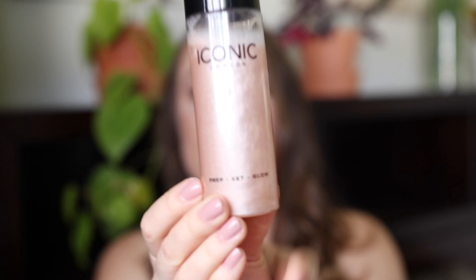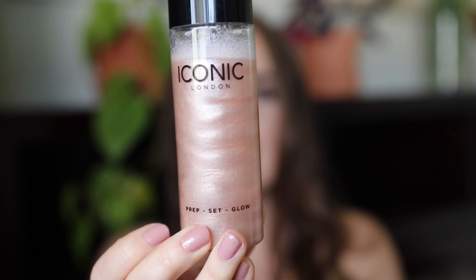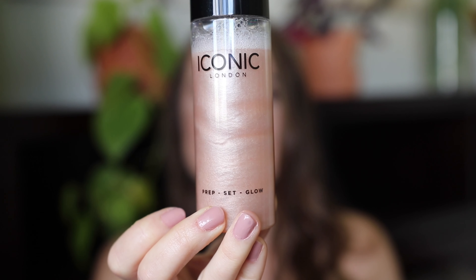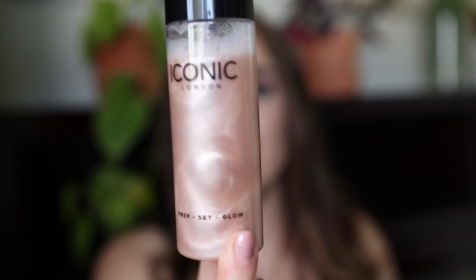Next is something I'm obsessed with — the Iconic London Prep, Set and Glow Water Mist. You shake it first for an even glow and spray 12 inches from your face. It soothes skin and locks in makeup. I can't believe I've never known about a good setting spray until this year — I always thought I didn't need one because of my dry skin, but this is incredible.